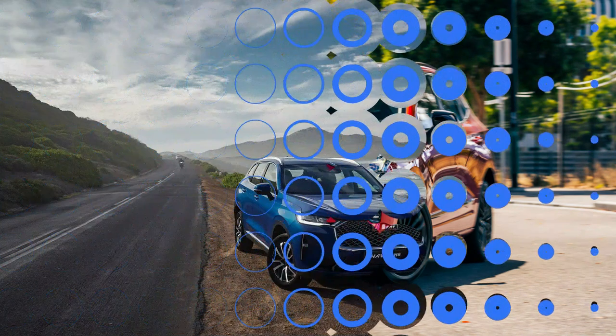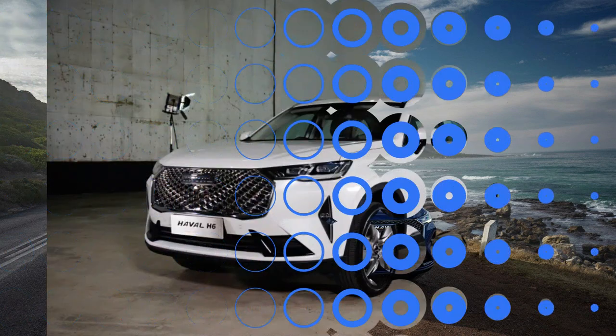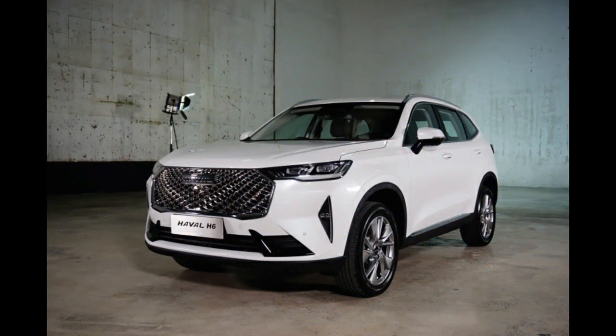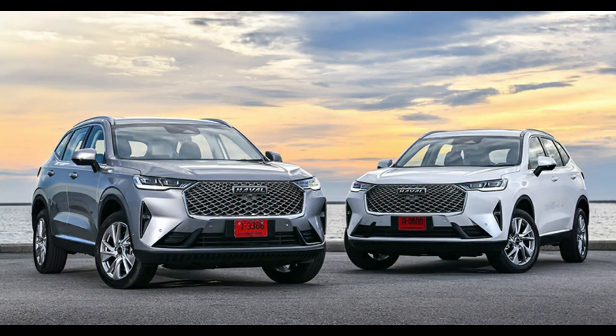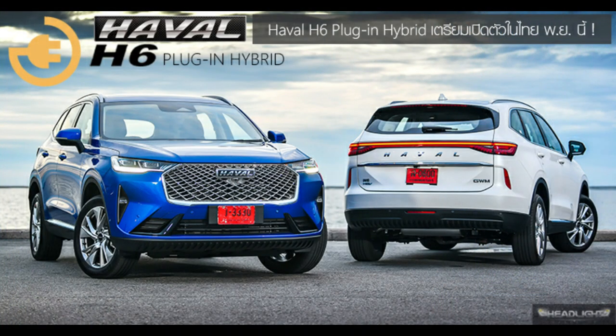Its infotainment is as frustrating as in the petrol model, its ride and handling are just as floaty, and it does feel like a lot of grunt in a front-drive SUV on eco-tyres. That $6,000 premium over the thirstier petrol model is also a tough ask.